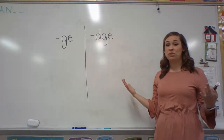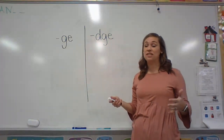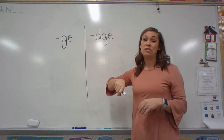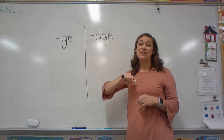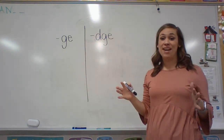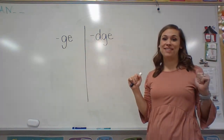So today I'm just going to introduce you to a few words that have the soft G sound, but it's made a little bit differently — because last week we talked about words that have a soft G sound in them, but they were just with the letter G. So go get your whiteboard and get your marker, pause me, and then come back and let's do some work together.